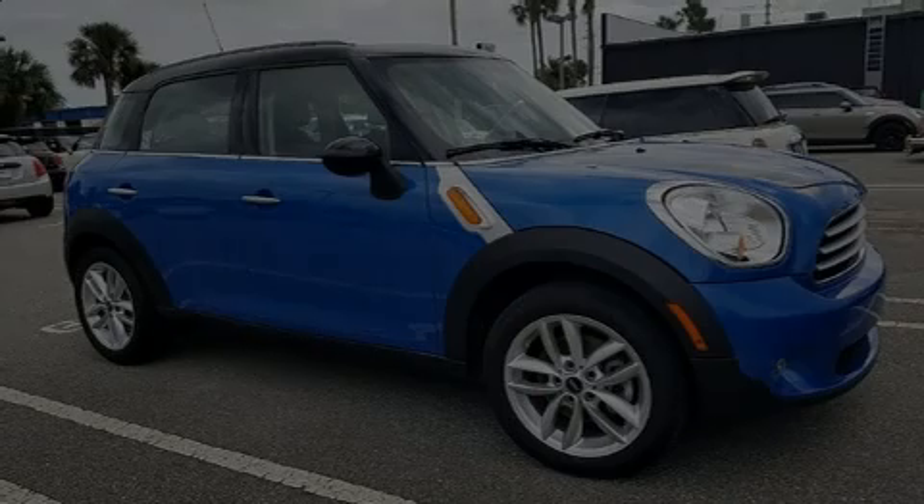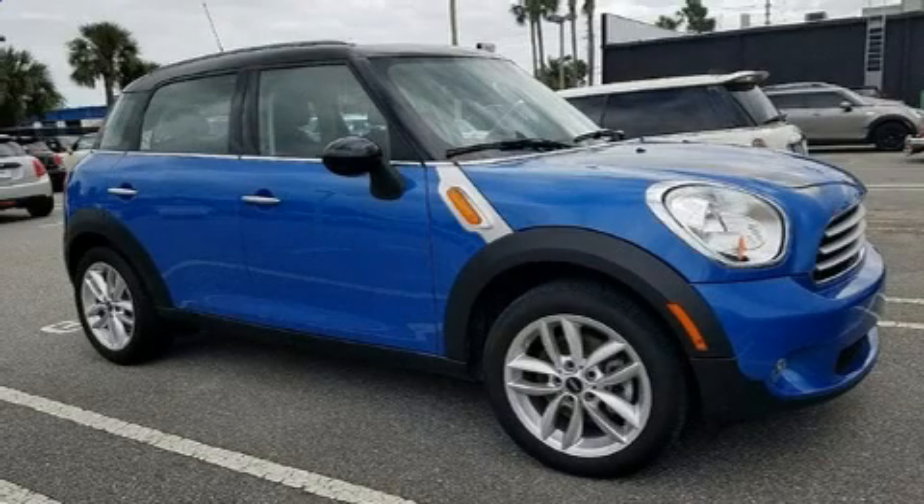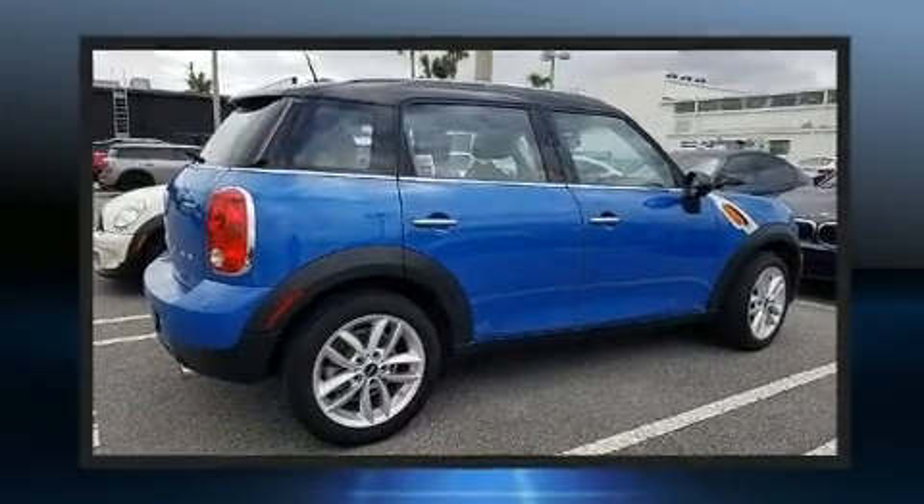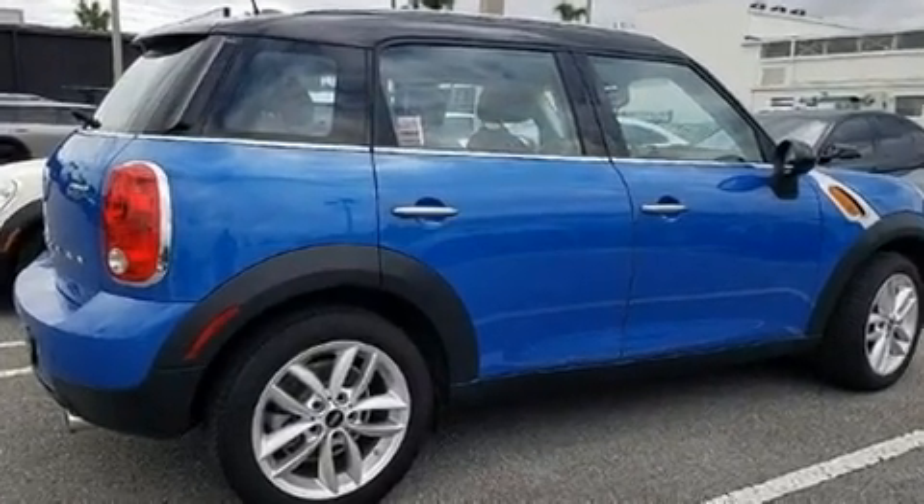Sensibility and practicality define the 2014 Mini Countryman. With fewer than 35,000 miles on the odometer, this four-door sport utility vehicle prioritizes comfort, safety and convenience.